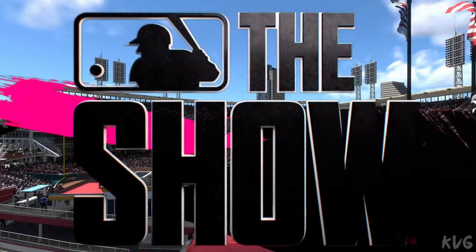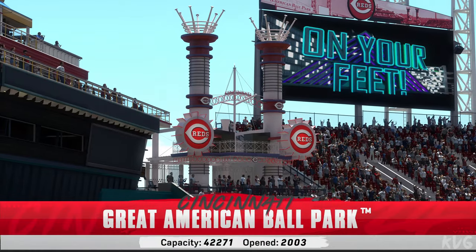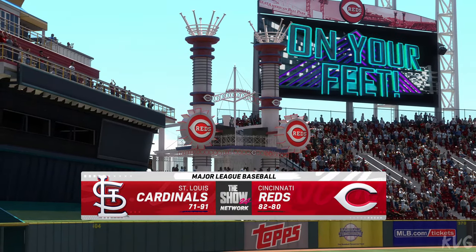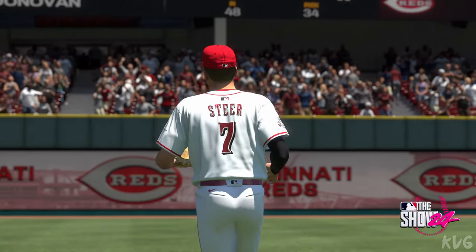Here in Cincinnati, Great American Ballpark, in a city steeped in baseball history, we've got a perfect day for baseball. It's the St. Louis Cardinals going up against the Cincinnati Reds. We'll be back to get this one started after this.